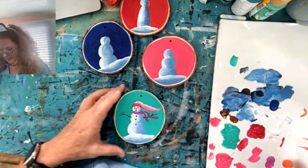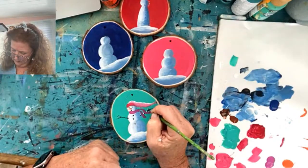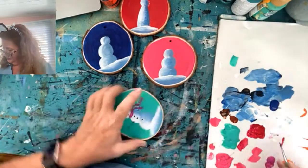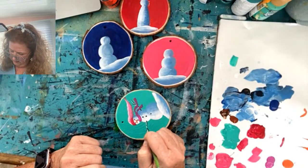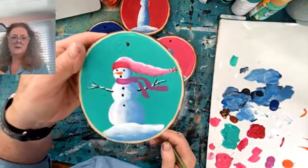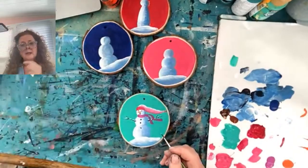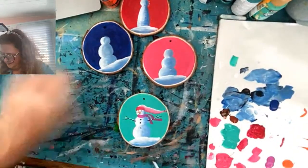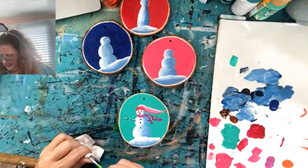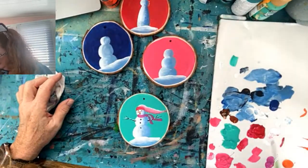I'm going to put a little snow on the branch — like snow's falling — just little bits here and there so it looks like snow on it. If it was a top hat on this guy I'd probably put snow on the top of the hat and kind of drape it down a little bit too. Now I can put some little decorative touches on the hat.